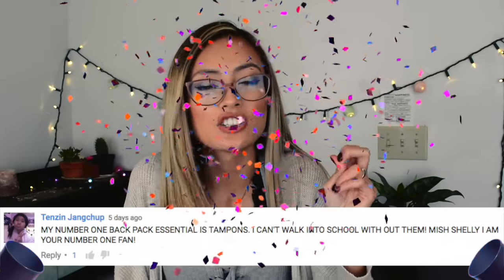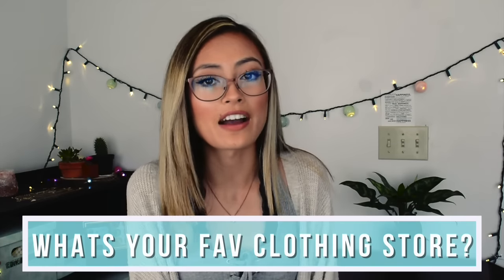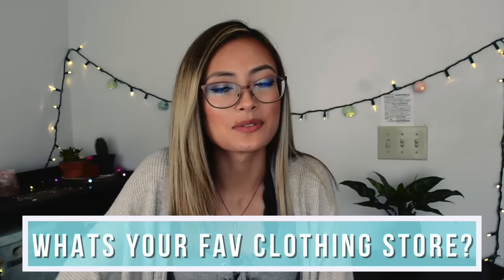This week's Shelly Shoutout winner is my girl Jump Troop — congratulations, you're the week's Shelly Shoutout winner! And this week's Shelly Shoutout question of the day: what's your favorite store to shop at? Comment down below and you might be next week's winner. I love you guys all so much and I'll see you in the next video. Bye guys!